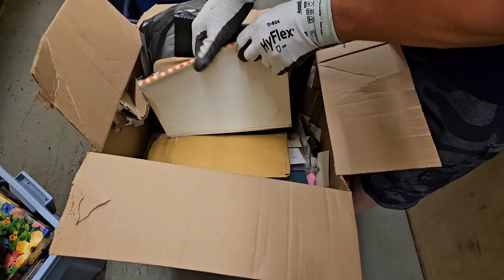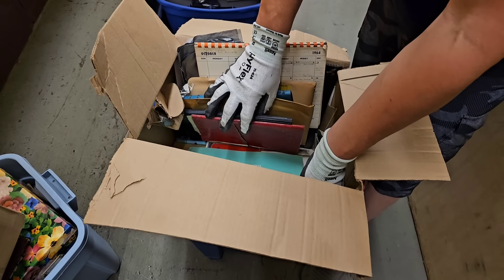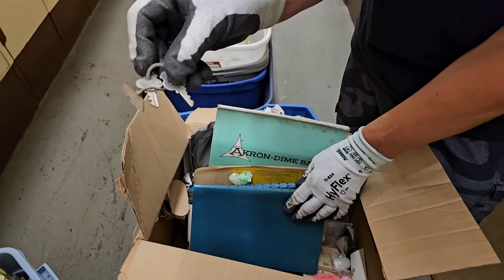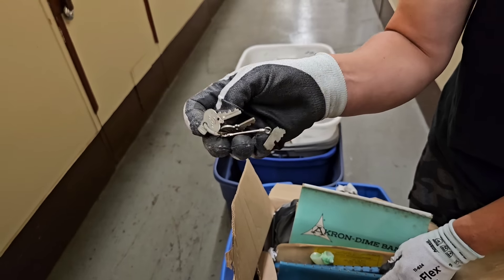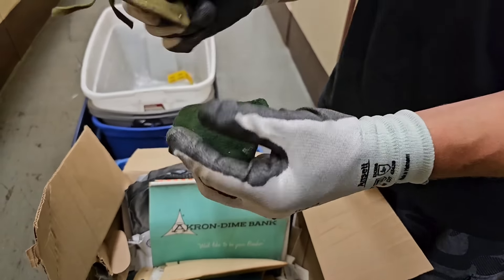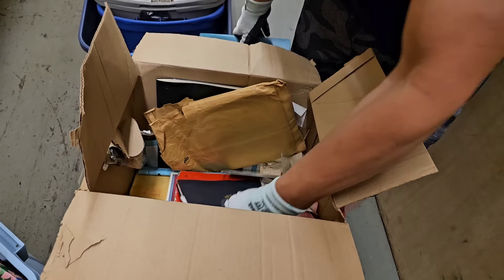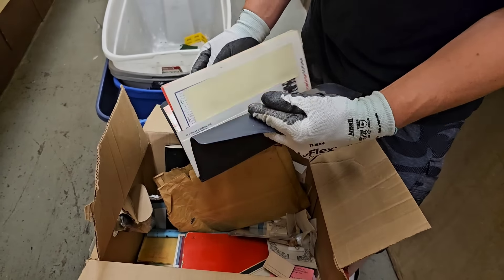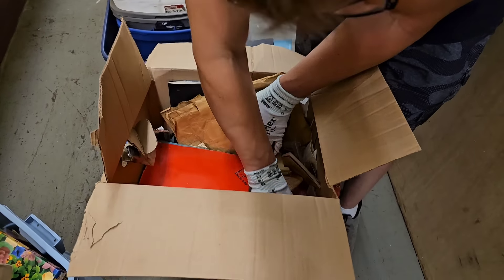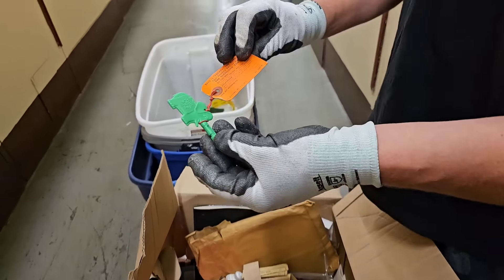Oh, this just looks old. Calendar 1964 — oh, those are great. Akron Dime Bank. Look at this old key — it's got a smiley face on there. There's a little truck there, and a pin. Paper and shells all over the place. American Airlines 1970 — that's crazy. There's all these shells down here. Aloha, Hawaii.